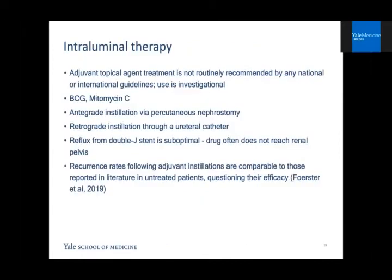Another way to address recurrence and progression, adapted from bladder cancer, is the use of intraluminal agents — mainly BCG and mitomycin. Adjuvant topical agents are not routinely recommended by any national or international guidelines and their use is still considered investigational. Administration can occur via antegrade instillation through a nephrostomy tube, retrograde installation through a ureteral catheter, or reflux from a double-J stent — though the latter is considered suboptimal as the drug often never reaches the renal pelvis. Recurrence rates following adjuvant instillations are comparable to those reported in untreated patients, questioning their efficacy.